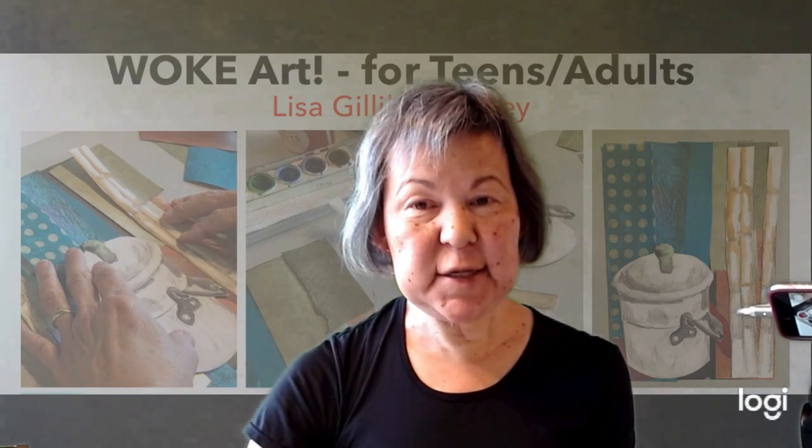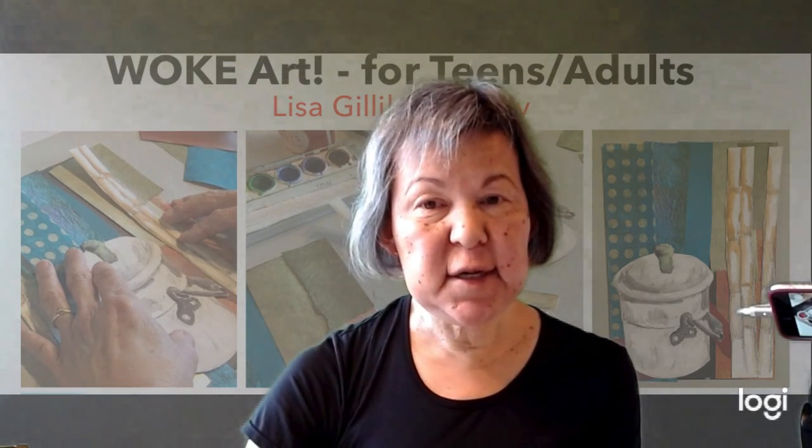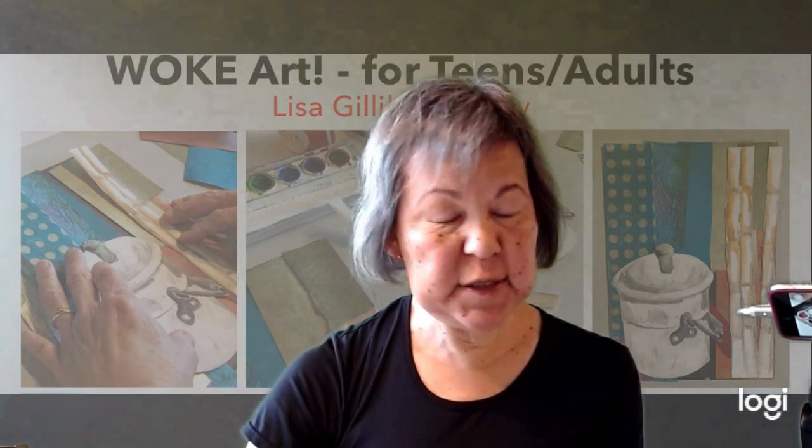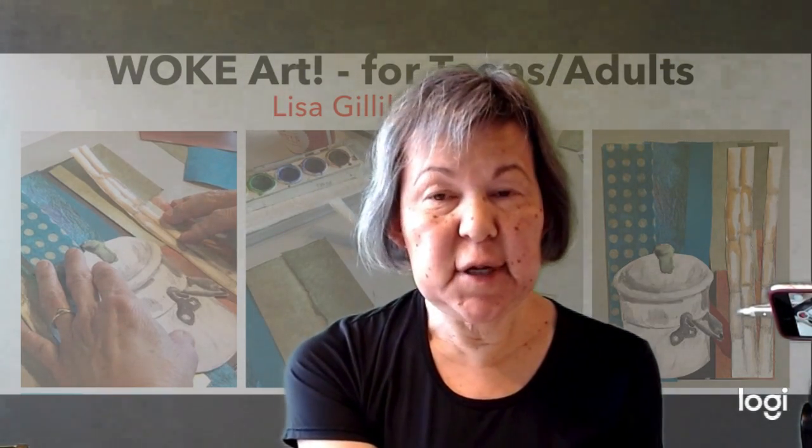Hello everybody, I'm Miss Lisa, and welcome back to our second Archery class on Immigrant Voices. This is a class geared towards adults or teens.